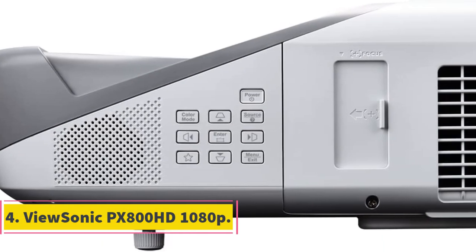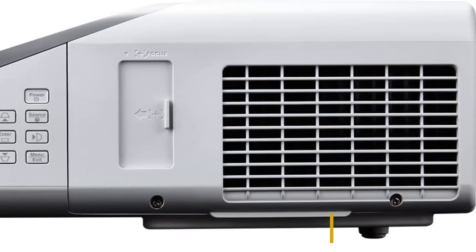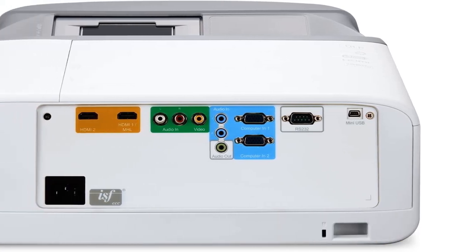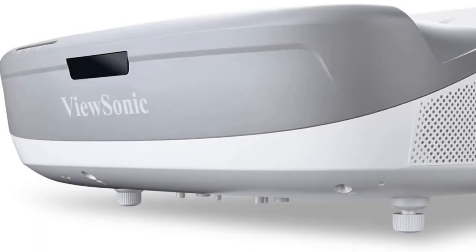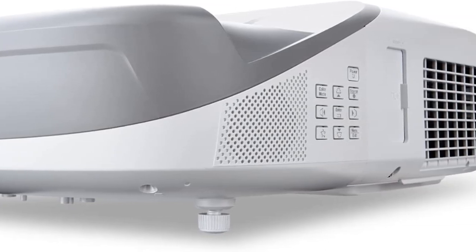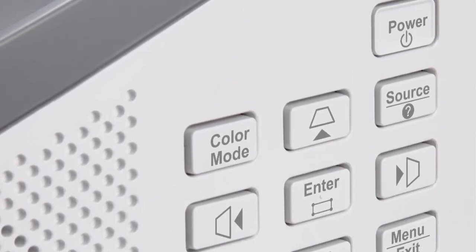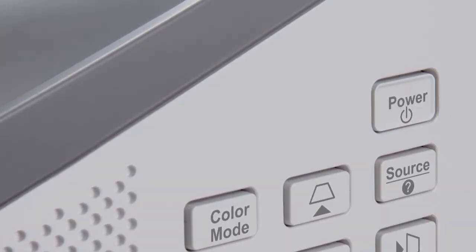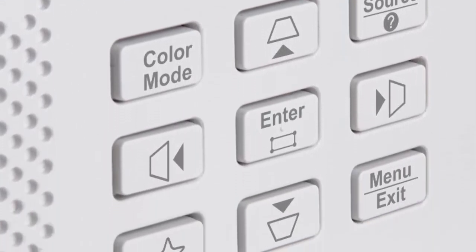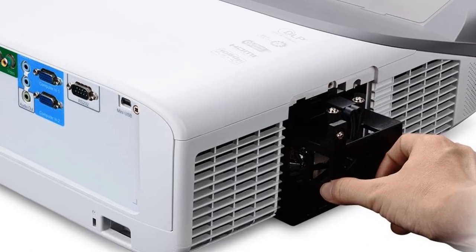Number 4: ViewSonic PX800HD 1080p. The ViewSonic PX800HD is one of the best projectors for ultra-short throw. With full HD resolution of 1920x1080p, it can throw theater-accurate Rec. 709 colors on a large screen up to 150 inches. For cinematic colors, it utilizes an RGB-RGB color wheel to produce lifelike image quality. Even though it boasts 2000 ANSI lumens, the display is clear and bright even in a well-lit room with windows wide open. Its key feature is the ultra-short throw lens, going down to a 0.23 UST ratio, producing an incredible huge image from just a few inches from the screen.